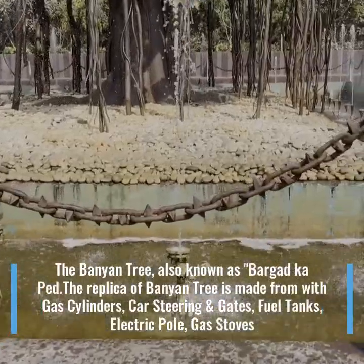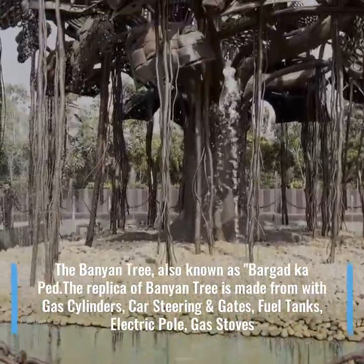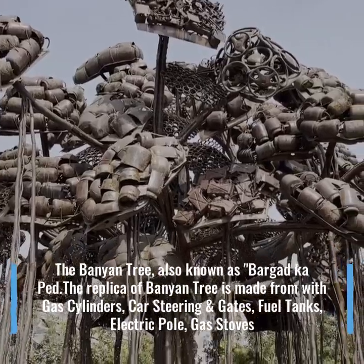The Banyan Tree, also known as Bargat Kape. The replica of the Banyan Tree is made with gas cylinders, car stirrings and gates, fuel tanks, electric poles and gas stones.